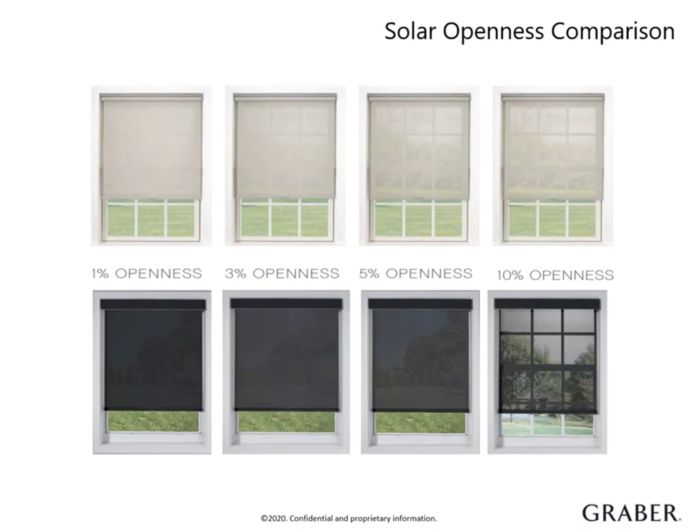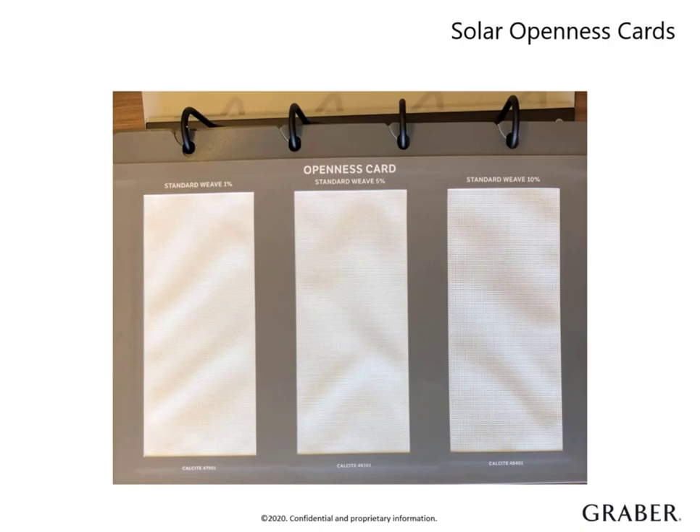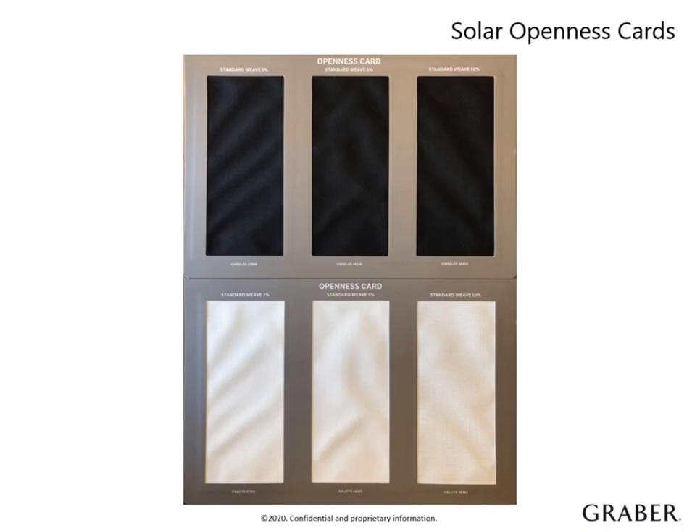Swatches become incredibly valuable with this product line, so the customer can see their exact selections in their own home, in both daytime and nighttime, before finalizing their order. Take advantage of the free swatches available on GraberBlinds.com. And don't forget those handy solar openness cards included in your sample book — these can help narrow down your choices before placing that swatch order.